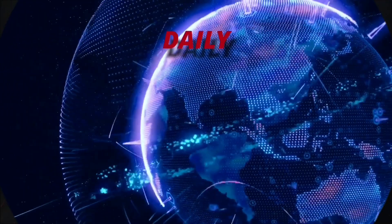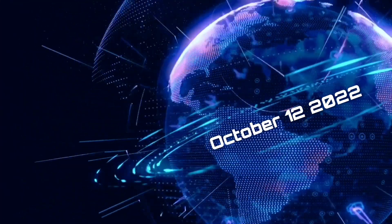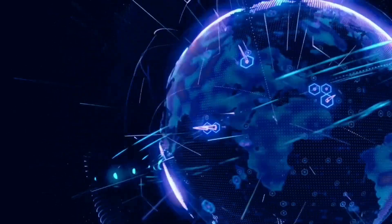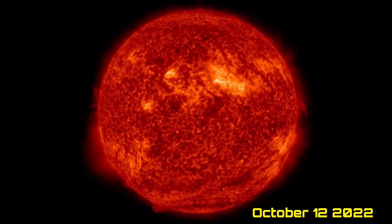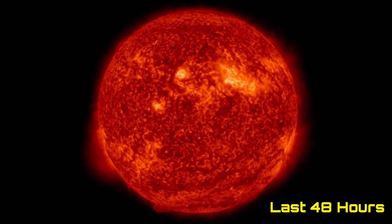Hello friends and family from around the world. This is Mike with Daily Events Worldwide and we are on October 12th, 2022. Welcome to another surviving day on the planet. Welcome to the Daily Do, giving you your space weather update, as well as a look at earthquakes, volcanoes, and world weather.